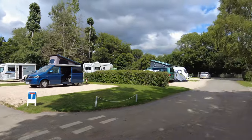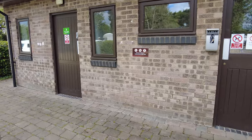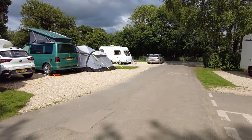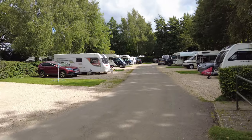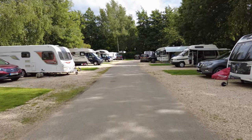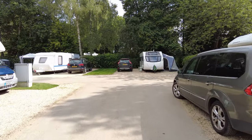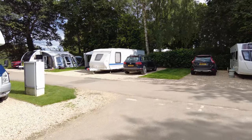On this side here we have a laundry, and a baby and toddler washroom. This looks like a loop. These pitches appear to be hook-up only. The fact that it's surrounded by trees gives it a really cosy feel — they're well-maintained.